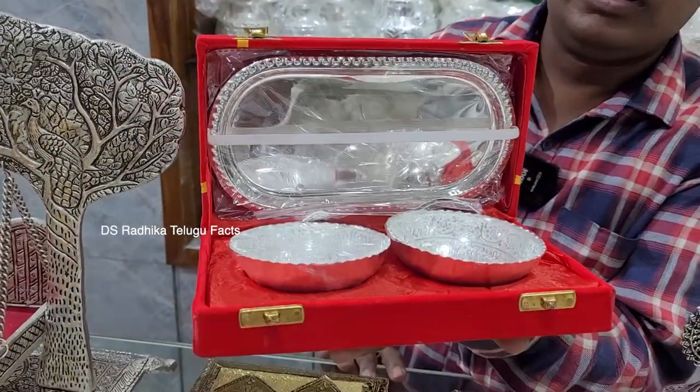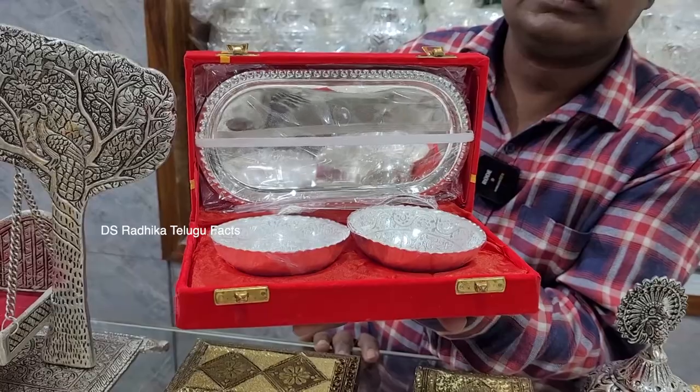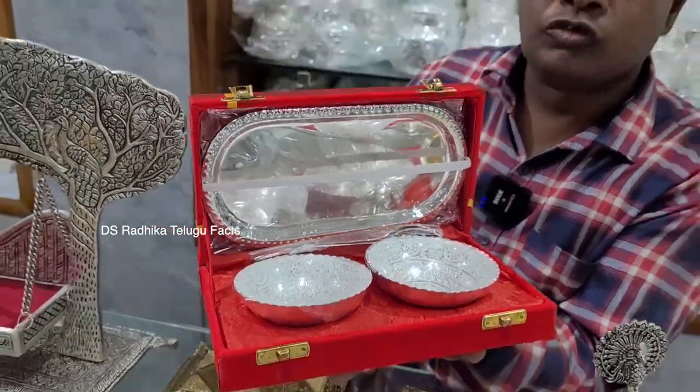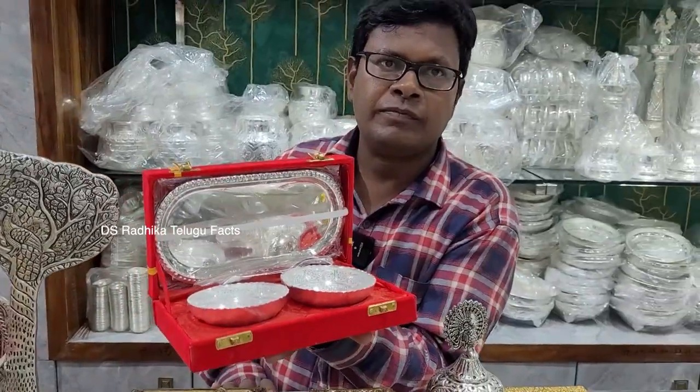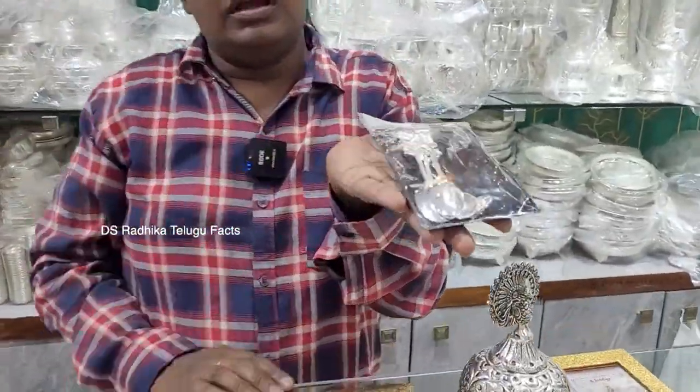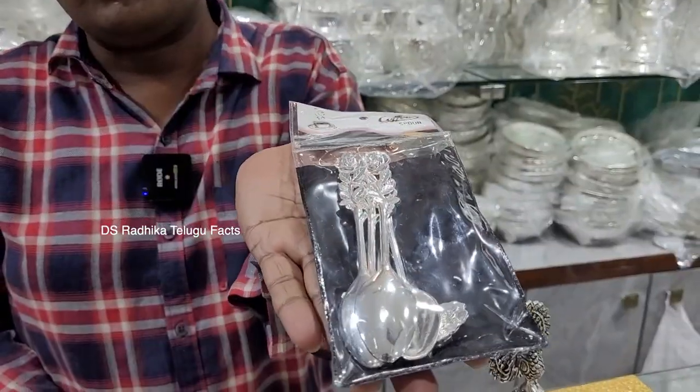What is this gift box, sir? Even for events and gifting, you can also use it. This is a German silver spoon - a new style model.